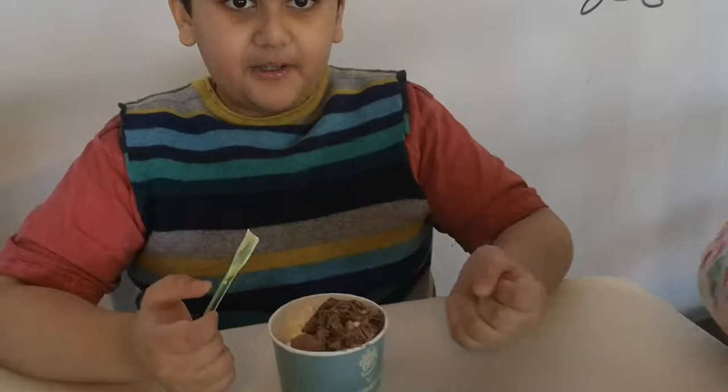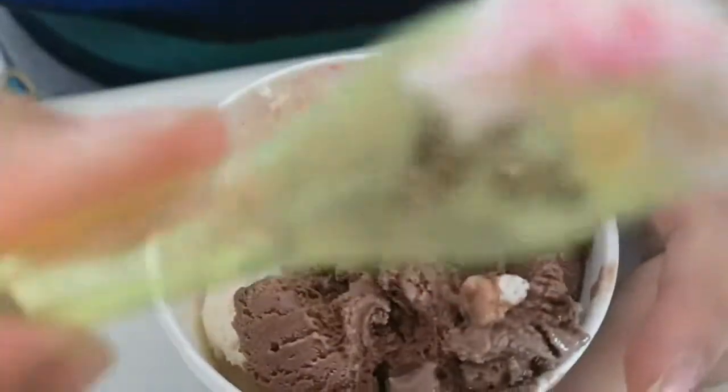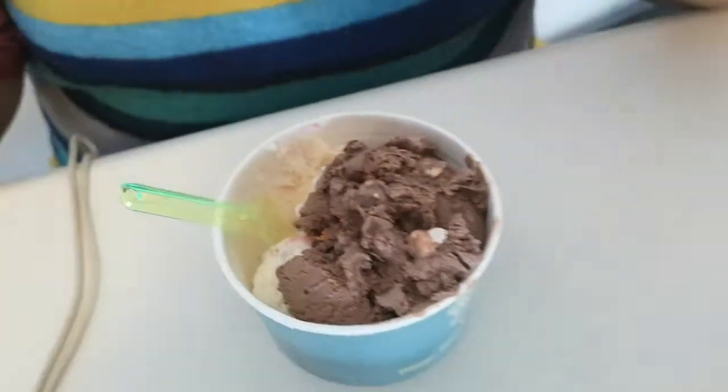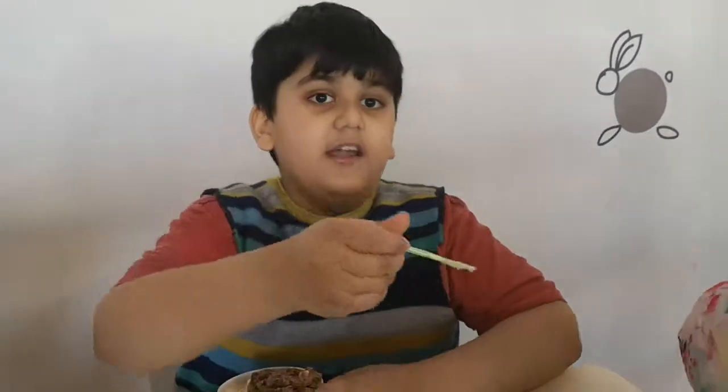It's ice cream! I just tried Rainbow and it has a strawberry texture to it. Oh my god, this is so delicious! Wow, it's so delicious. And this is the vegan sweet.